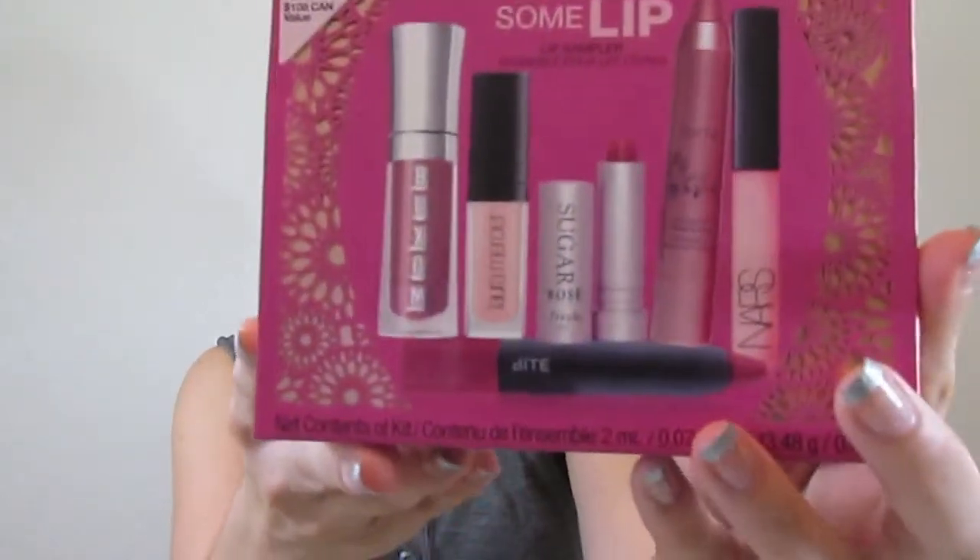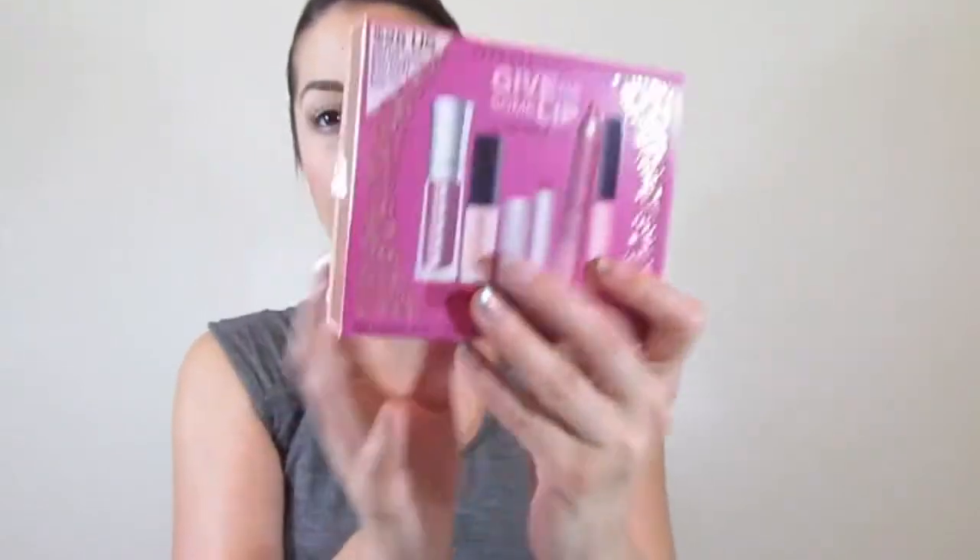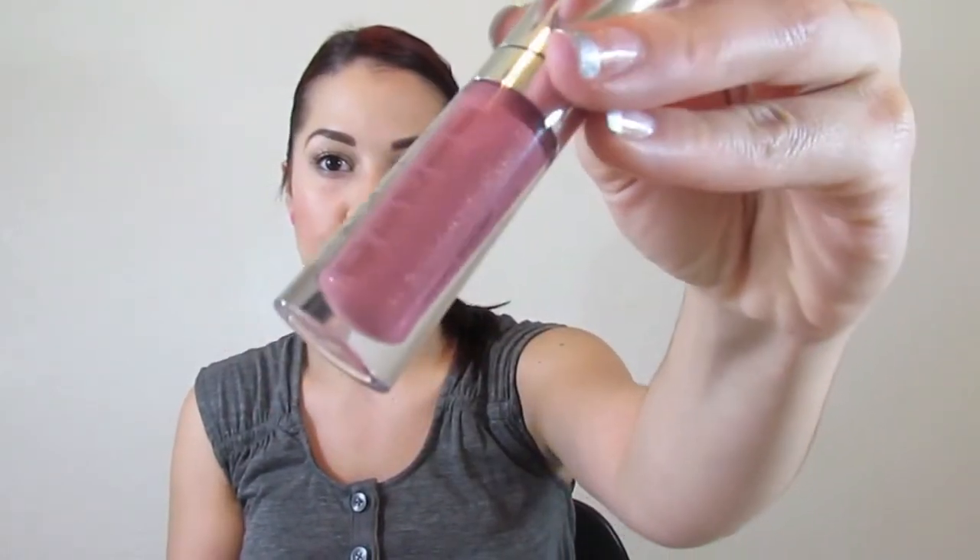Then I saw this kit online — it's the Give Me Some Lip Sephora Favorites Kit, which had all these lip products. I wanted to try and venture out into a couple different brands I haven't tried before, like Laura Mercier. I've never tried any of their lip products, or NARS. I have tried something from Bite before but never anything like the crayon type. I actually used one of the colors today — I'm wearing the Buxom Lip Gloss in the color Dolly right now. It's a nice kind of neutral-y color.